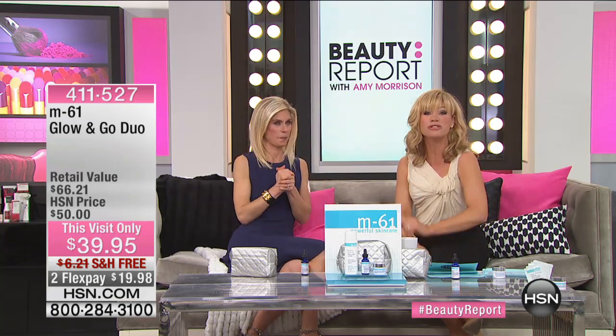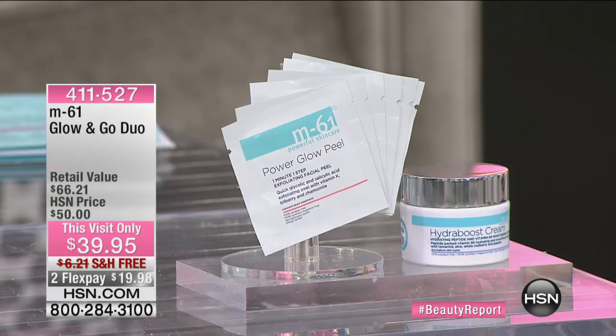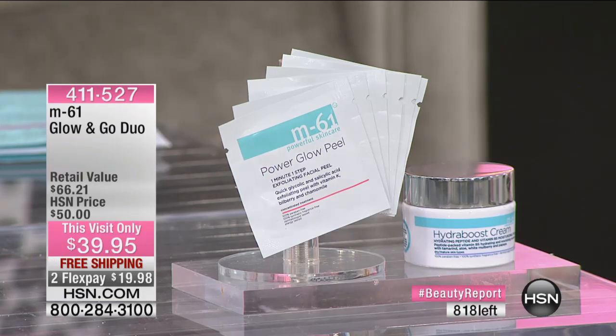Enjoy the M61. I want to let you know about the Glow and Go duo — the Power Glow Peel with salicylic acid and glycolic acid. You also get the Hydra Boost Cream, which is a $78 value. You get them on two credit card payments under $20.